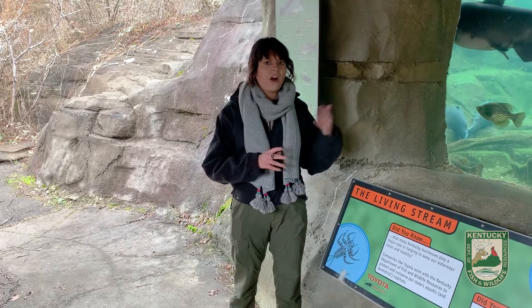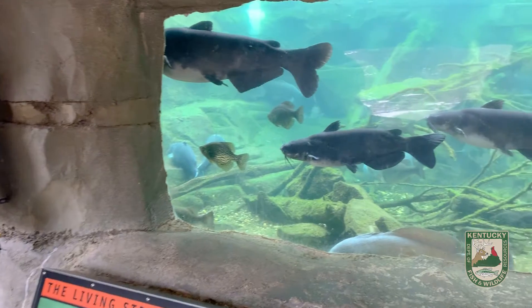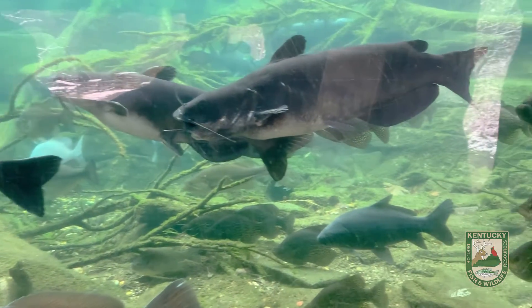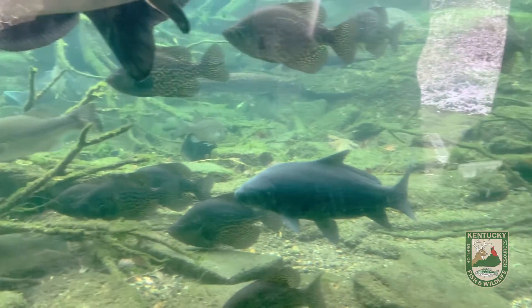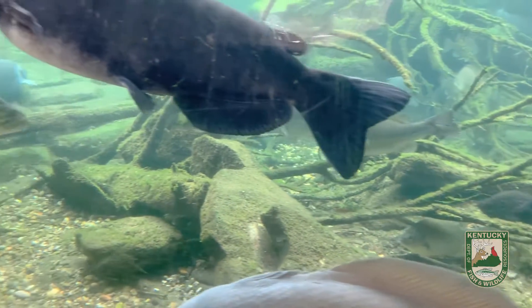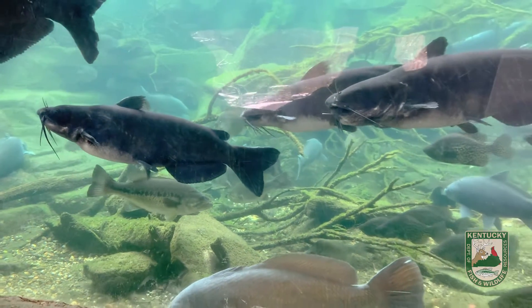But what about our fish? Well, our fish are still here in the water. They are just much less active. Our fish in Kentucky are pretty well adapted to seasonal temperature and weather changes. And remember, fish are cold blooded, so their body temperature is going to match their environment. So the colder water will slow them down while they wait out the winter for the spring.